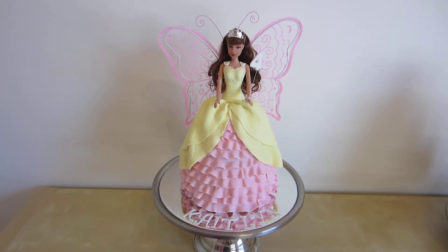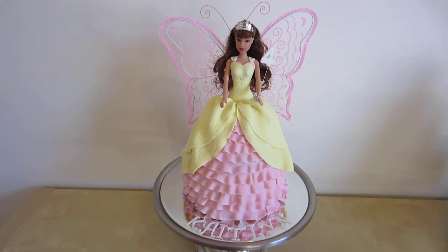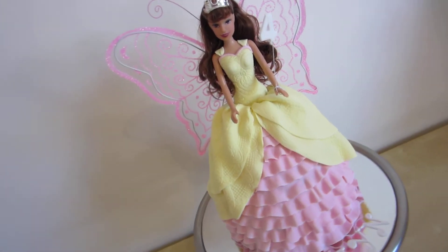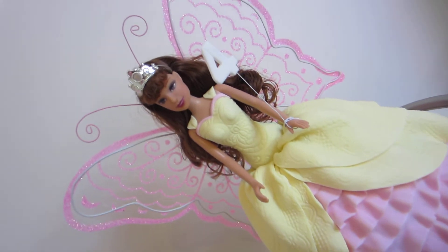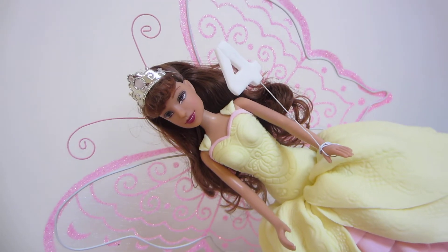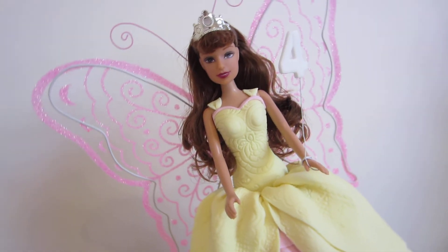Hey Youtubers, it's Andrew from McAnon's channel. I just wanted to show you a quick shot of my daughter Caitlin's 4th birthday cake. She's having a princess doll cake with butterfly wings and the four on the hand there to show that it's a 4th birthday.